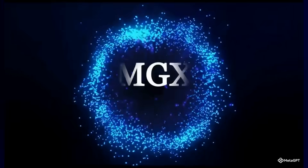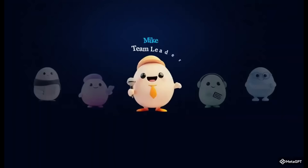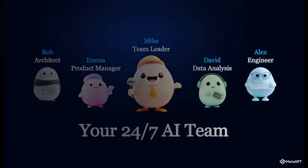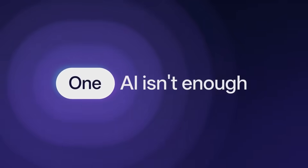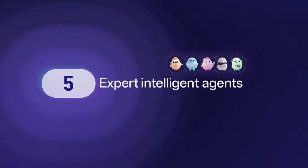But today, I'll show you a tool that flips this story completely. It's called MGX.dev, or MetaGPTX, and it's like having a 24/7 AI software team right in your browser. MGX.dev isn't just another AI tool.